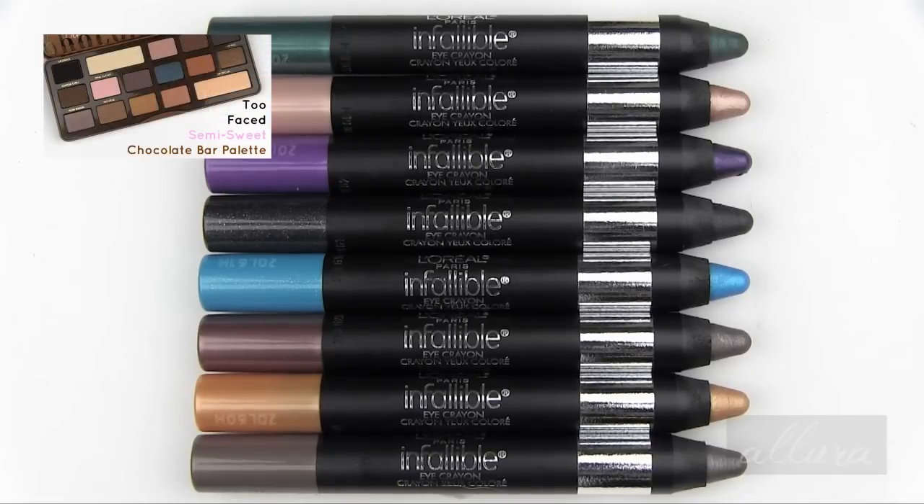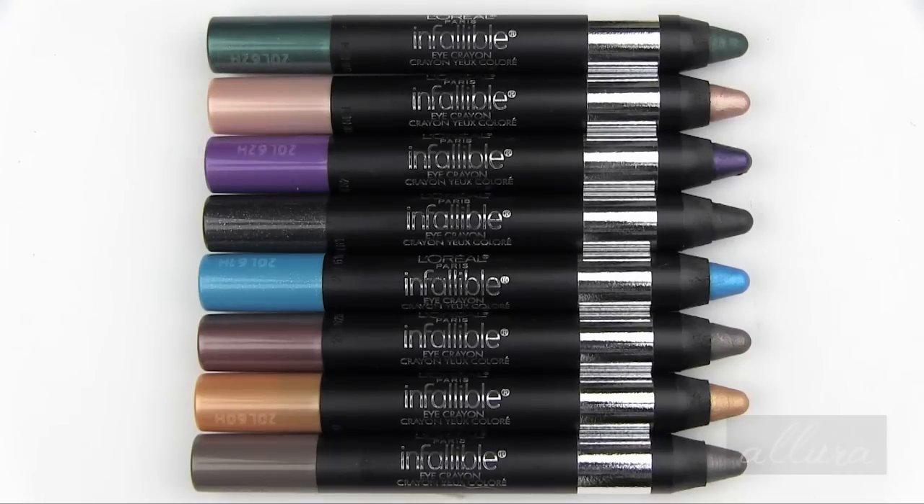The formula is absolutely soft and creamy. There is no tugging or skipping when applying them to the lids. You can buff them out into the crease if you want to, but you need to do that quickly, so if you're using them in the crease, do one eye at a time. Because after a handful of seconds, the formula sets. It is budge-proof, smudge-proof, fade-proof, crease-resistant, and water-resistant. So they last all throughout the day and look beautiful on the lids.